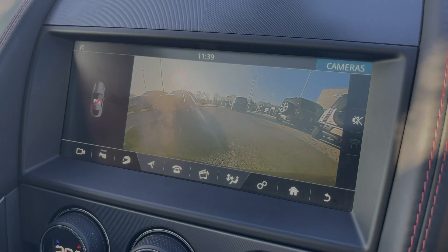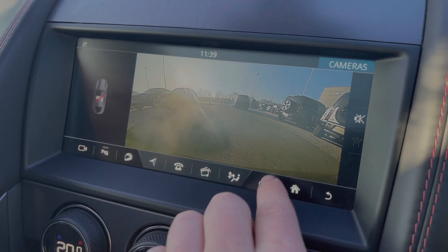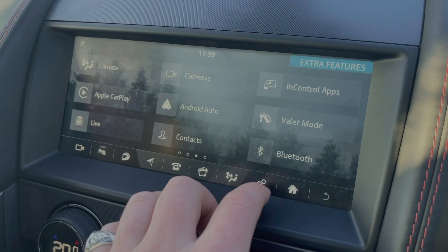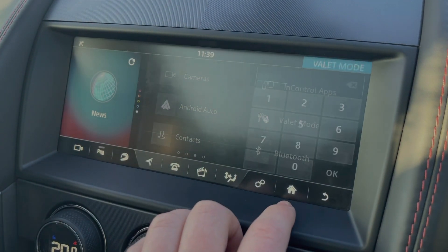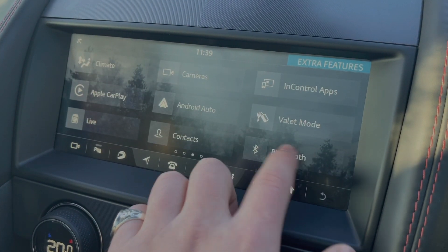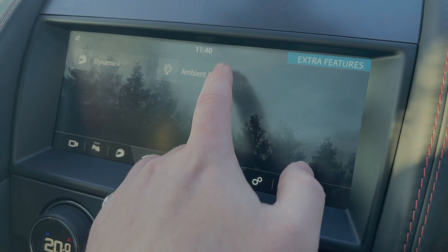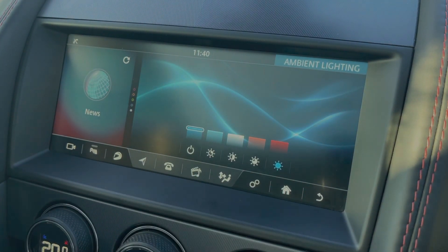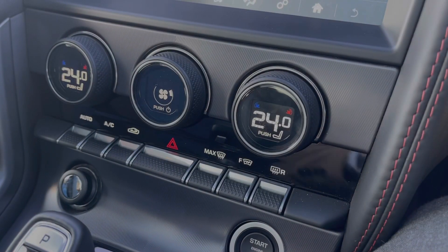The car also features an upgraded rear view camera to help reverse into those tight parking spaces, and a valet mode in order to keep your personal address safe. The car also has ambient lighting options in order to set the perfect interior that is right for you.